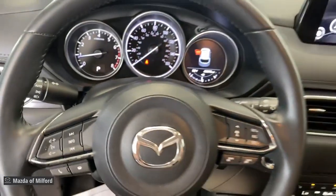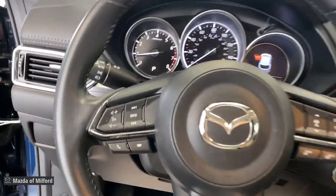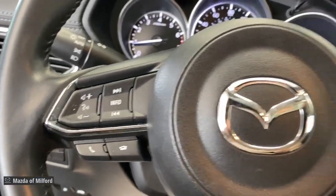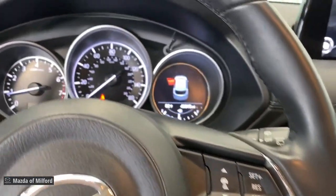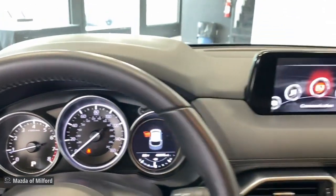Apple CarPlay and/or Android Auto, all-wheel drive, keyless entry, aluminum wheels, heated front seats, alarm, electronic stability control, steering wheel audio controls, power driver seat, and dual zone AC.